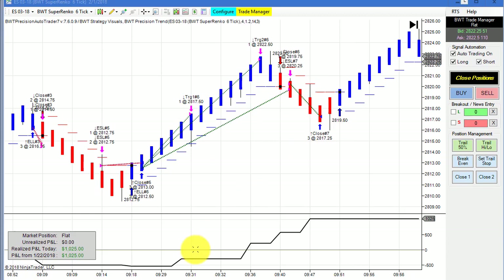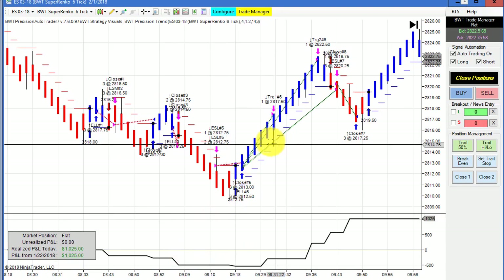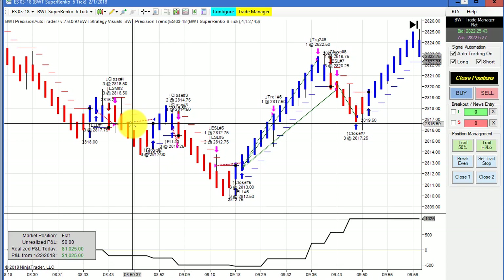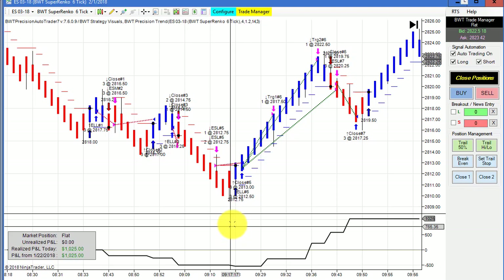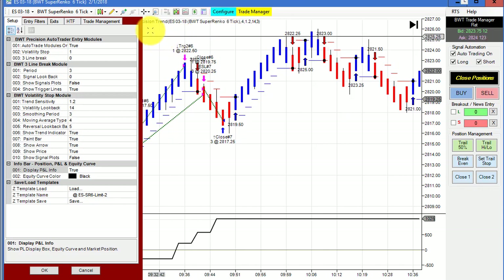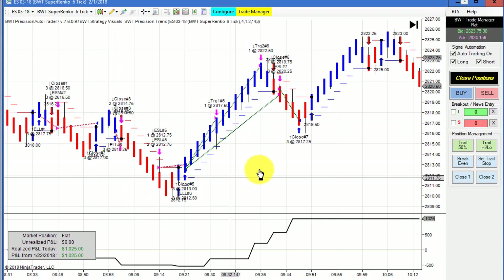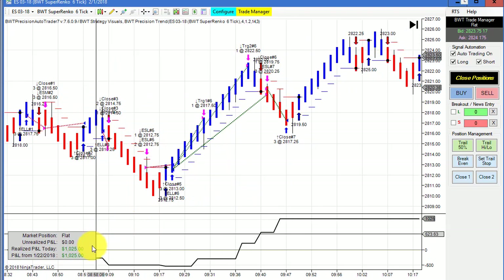Next up is the E-mini S&P on the Super Enco 6 tick. We've seen this chart a lot — this one starts trading pre-market. We had three or four losers in a row and drew down about $500. But once again, the auto trader recovered to make a really solid gain, trading three contracts — $1,025. Our goal on this one is $1,000, so not only did it recover from three or four losers in a row, but ended up with two ticks of positive slippage.